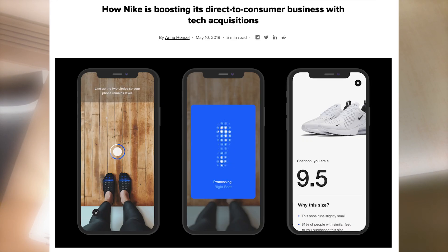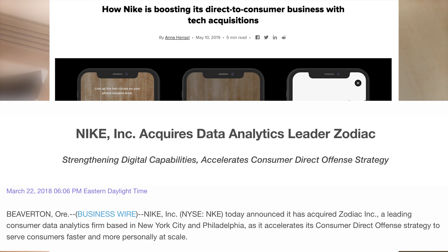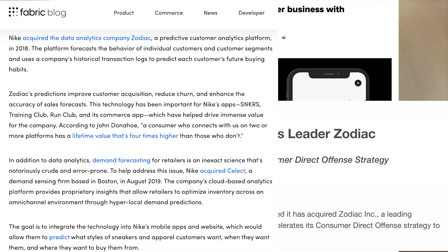One real-life example of predictive analytics is in marketing, seen through Nike's acquisition of predictive analytics companies Zodiac and Celect in 2018 and 2019. This enabled Nike to analyze data from apps and IoT devices such as Fitbits, enhancing their understanding of customer habits and purchasing behaviors. This data is used to personalize content, recommend features and products in Nike's apps, improve inventory management, and strengthen Nike's direct-to-customer initiatives.